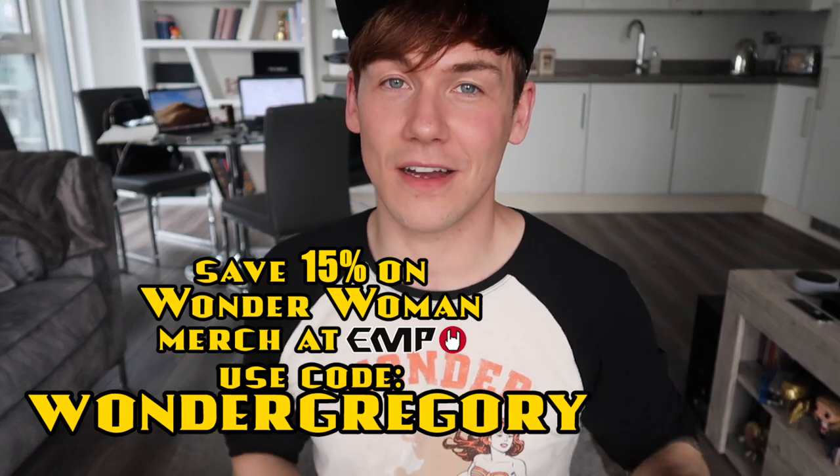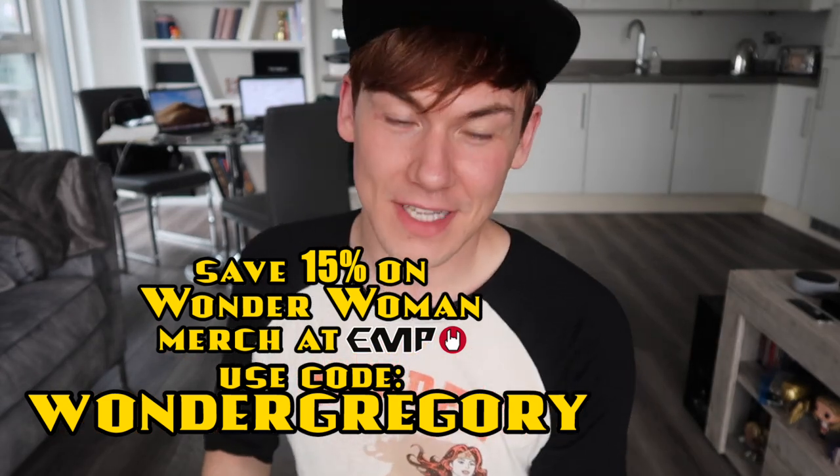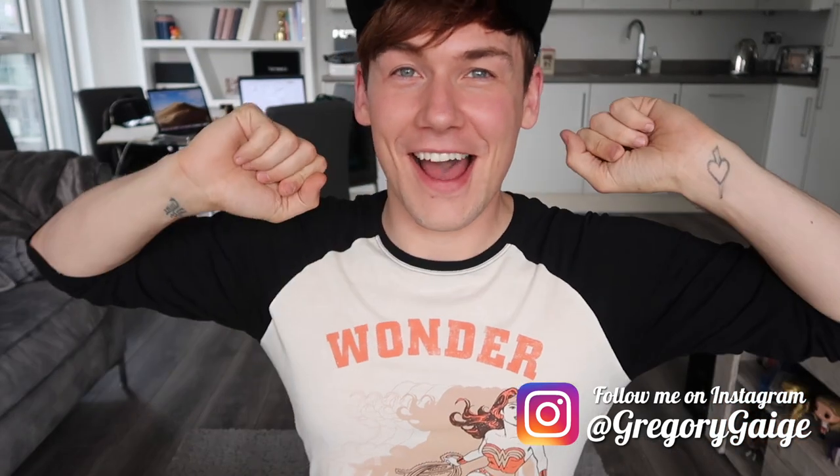That is pretty much everything from my Wonder Woman care package from EMP — some gifted, some bought myself. Thank you so much EMP. If you want to get your hands on any of this stuff, remember just use Wonder Gregory at checkout and you'll save 15%. I'm going to tidy all this stuff up and I will see you guys really soon in my next video, so don't forget to hit that subscribe button. See you really soon!